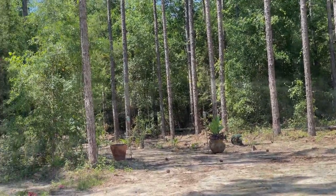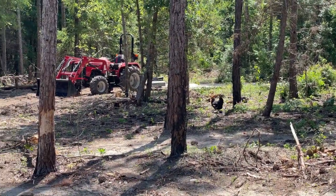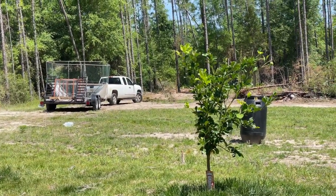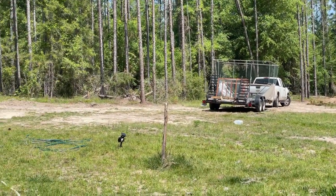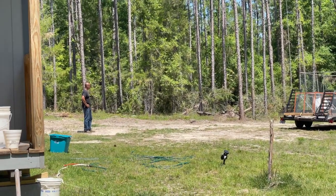Where did that chicken go? It looks like he's guiding them to place the second chicken coop over near the cabin.